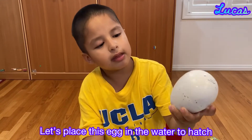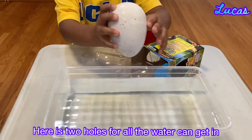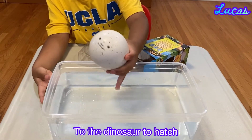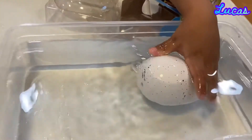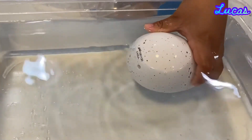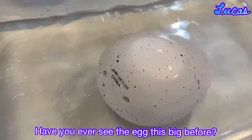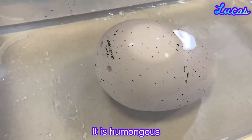Let's place this egg in the water to hatch. It has two holes around where the water can get in. If it gets in, the dinosaur will hatch. All the water is inside with this giant egg. Have you ever seen an egg this big before?